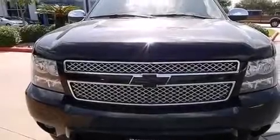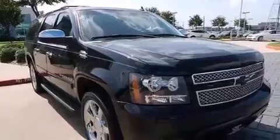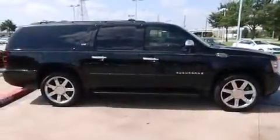Latch-ready child seat anchors, dual power seats, air conditioning with automatic climate control, a pass-through rear seat, and leather seats that provide great support and create an overall luxurious feel.